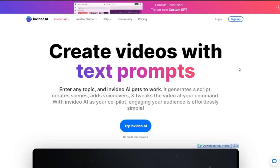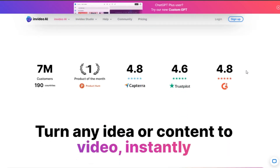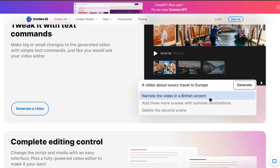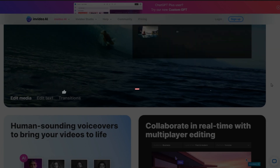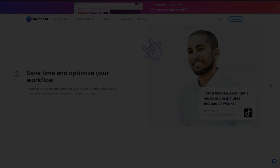So there you have it, folks. InVideo AI isn't just a tool, it's your partner in creating amazing videos. Ready to give it a spin? Try InVideo AI and see for yourself. Don't forget to share your thoughts in the comments and hit that subscribe button for more tech insights. Thanks for hanging out with me on this tech adventure.